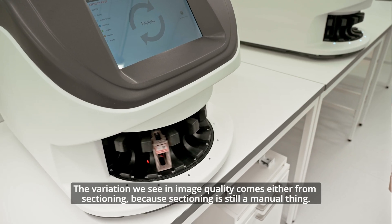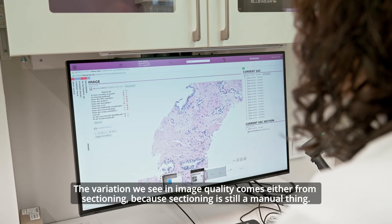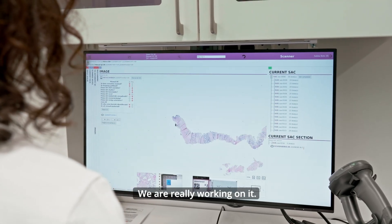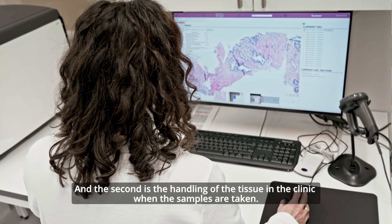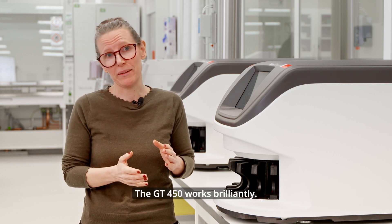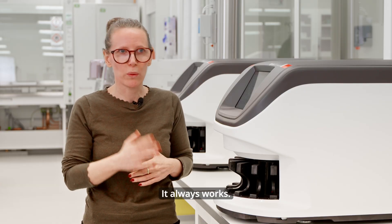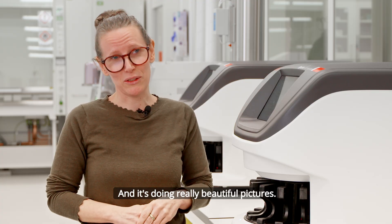The variation we do see in image quality comes either from sectioning, because sectioning is still a manual thing and it's really difficult to control — we are really working on it — and the second source is the handling of the tissue in the clinic when the samples are taken. The GT 450 works brilliantly; it doesn't have any problems, it always works, and it produces really beautiful pictures.